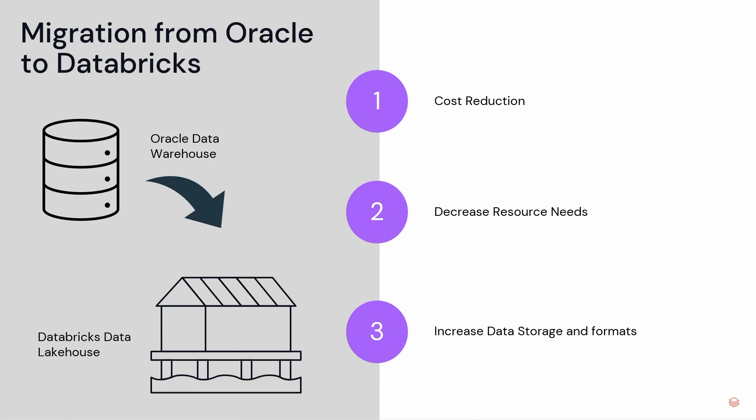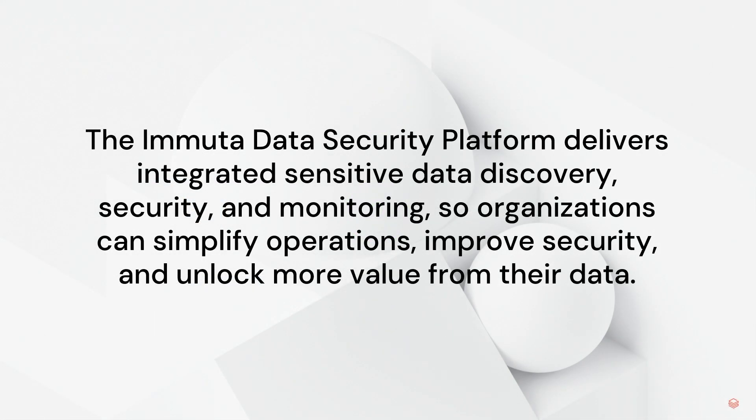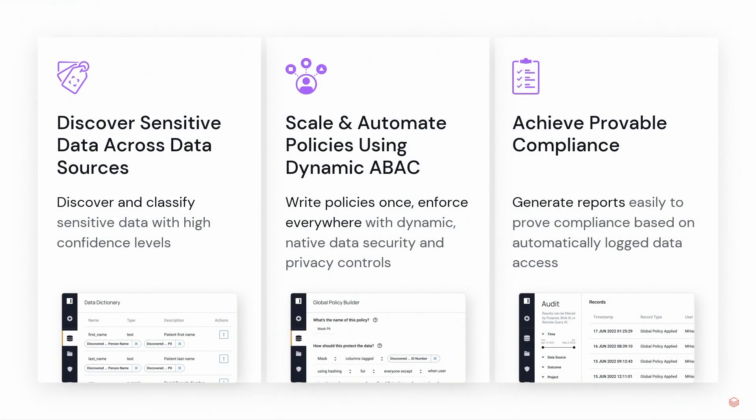Introduce Immuta. Immuta is a tool that helps organizations manage their data all in one platform, all in one place. It simplifies operations and improves security posture, enabling users to get more out of their data. Immuta does three things very well: it discovers data, it secures with policy, and it has robust auditing.